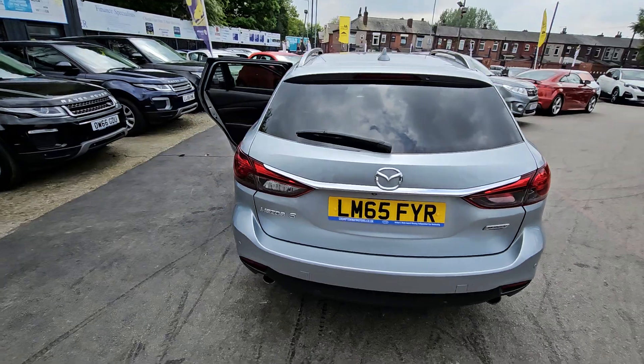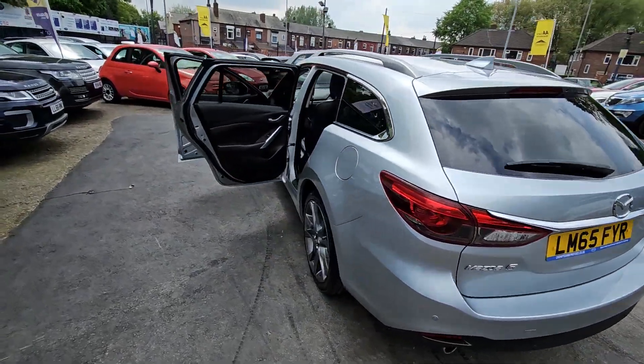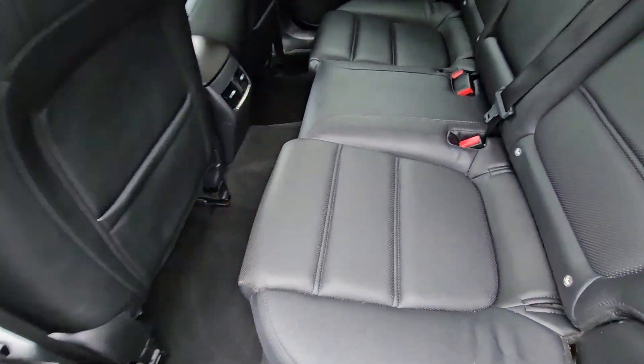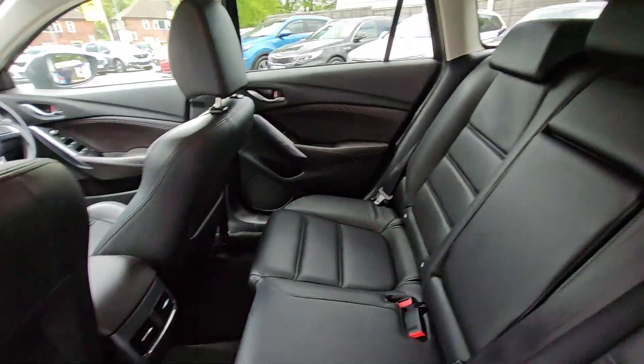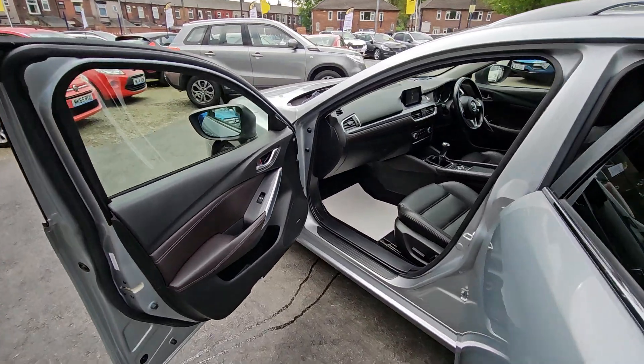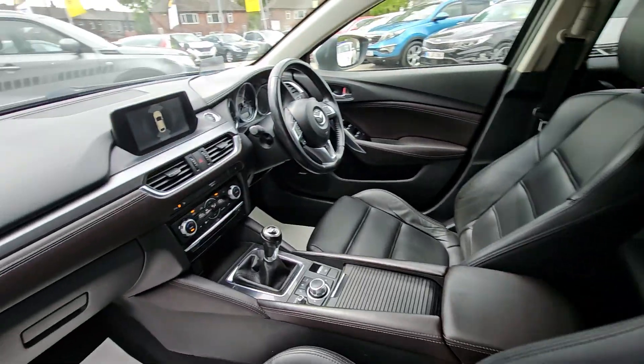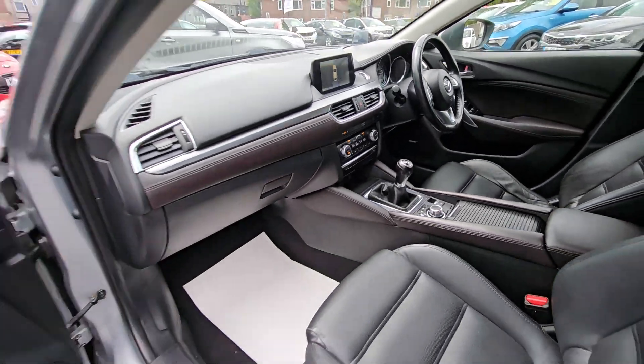Hi everyone, it's Braden at Cromptoway Motors and this is our latest arrival. This is the lovely 2015 65-plate Mazda 6. This is the 2.2 diesel SportNav model that comes with features such as full black leather interior, the driver's memory function, satellite navigation system, cruise control and speed limiter, reversing cameras and much much more.